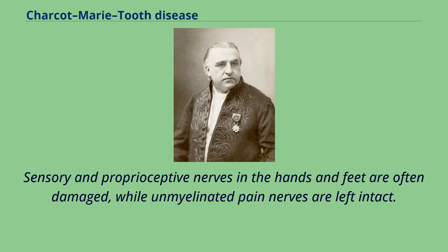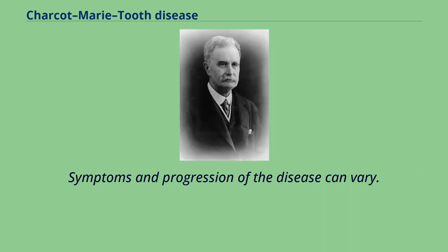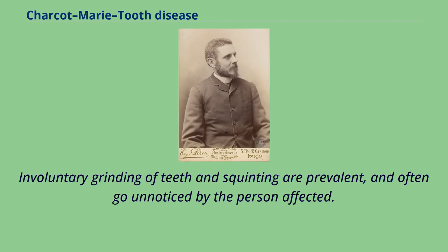Sensory and proprioceptive nerves in the hands and feet are often damaged, while unmyelinated pain nerves are left intact. Overuse of an affected hand or limb can activate symptoms including numbness, spasm, and painful cramping. Symptoms and progression of the disease can vary. Involuntary grinding of teeth and squinting are prevalent, and often go unnoticed by the person affected.